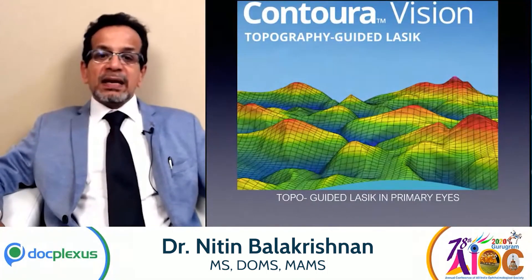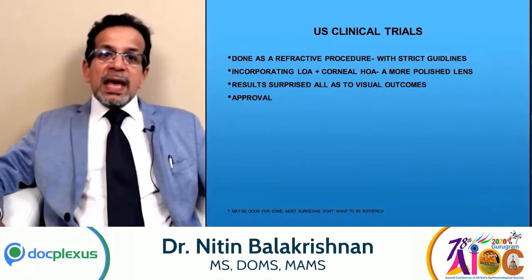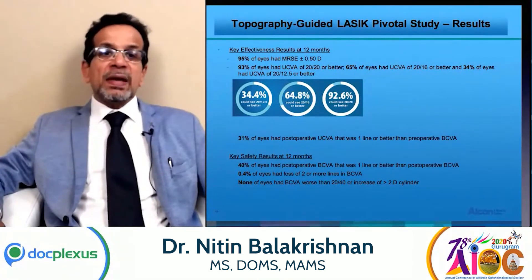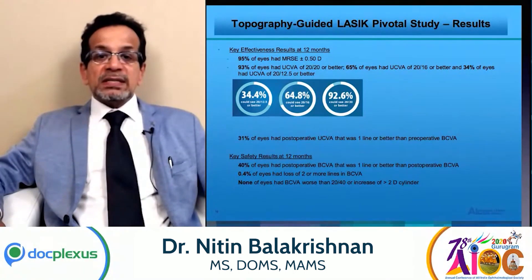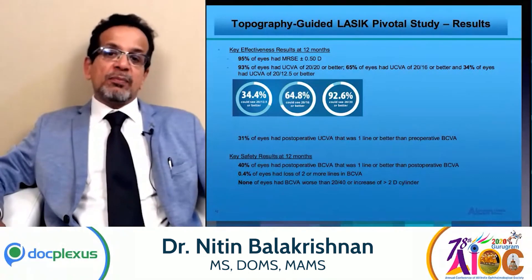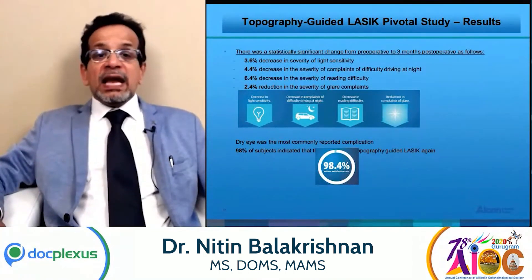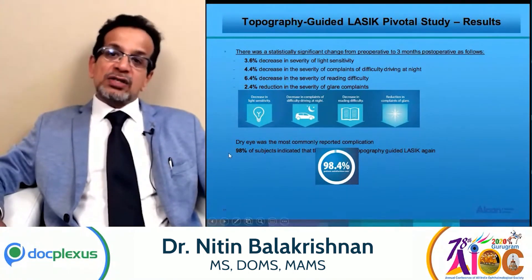Contura LASIK is basically a topo-guided LASIK from Alcon. When the US clinical trials were done, it was found that 92.6% of the patients had visual acuity better than 20/20, and 31% of patients had visual acuity which was one line better than the pre-operative best corrected visual acuity. 98% of these patients indicated that they would undergo topographic-guided LASIK, that is Contura, again.